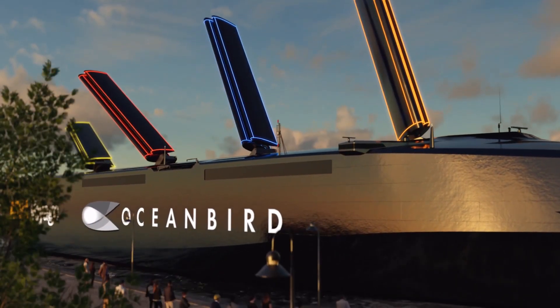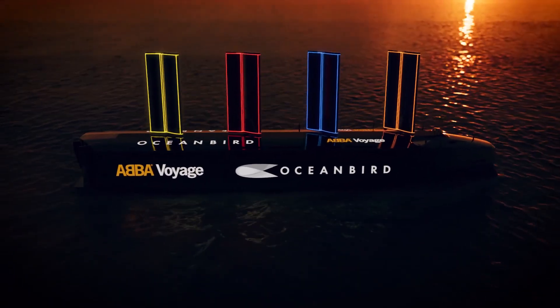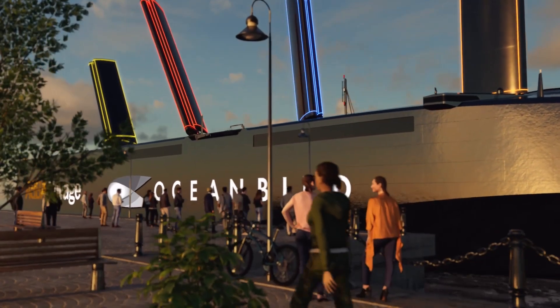The ship's design also includes advanced stabilization systems that ensure a smooth and safe journey, even in rough seas. With its blend of power, efficiency, and eco-friendly features, the Oceanbird is a testament to the future of marine transportation.